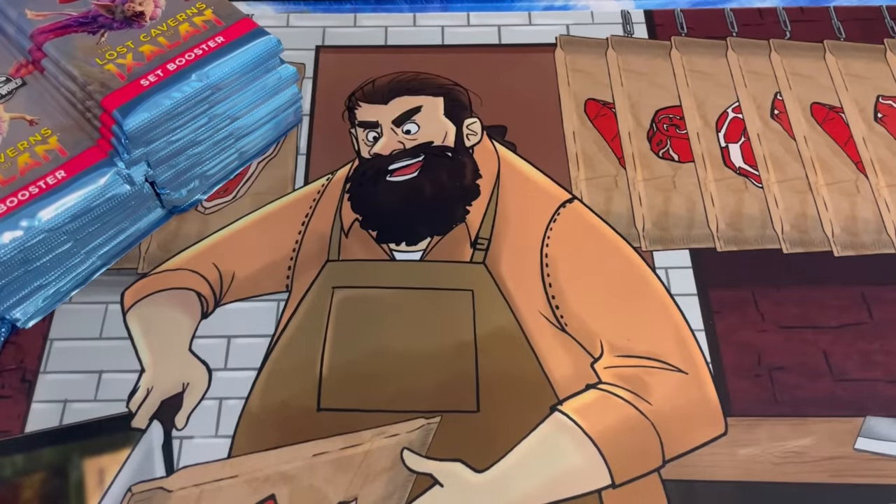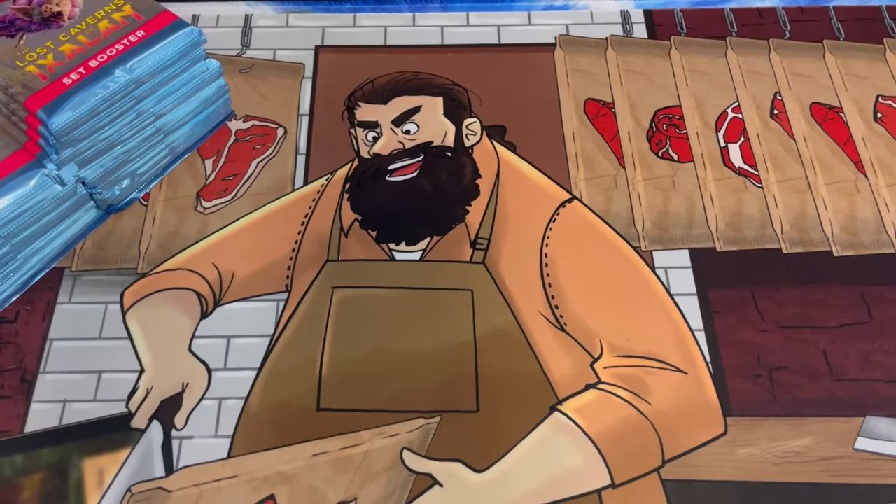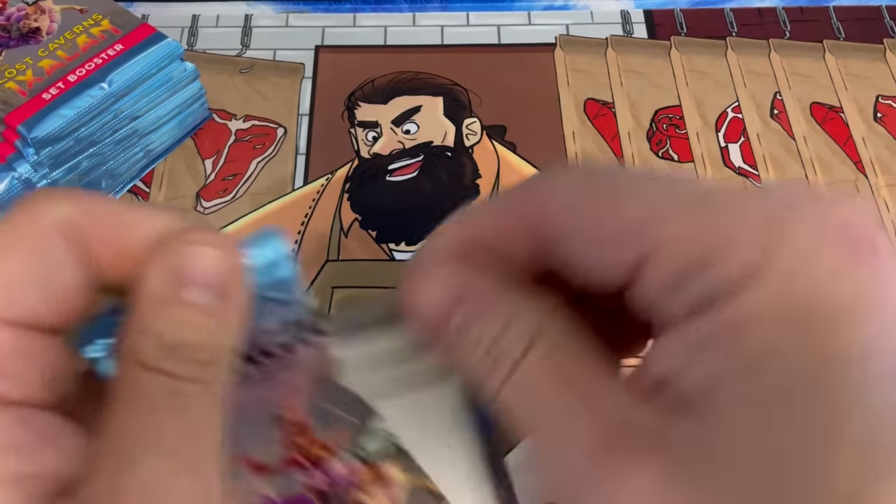If you haven't already, please subscribe, like the video, and leave me a comment to get in on the giveaways we do here. This Friday we'll be giving away a booster box — I'll give you guys a choice of Lord of the Rings or an Ixalan box. It's up to you if you win.